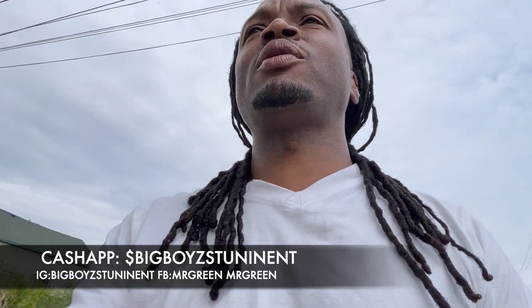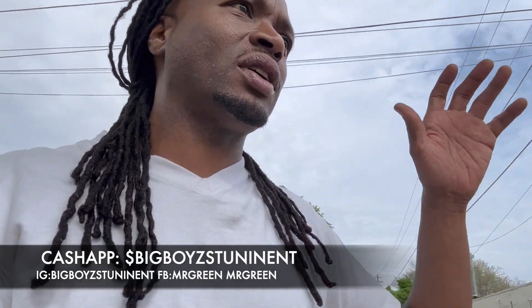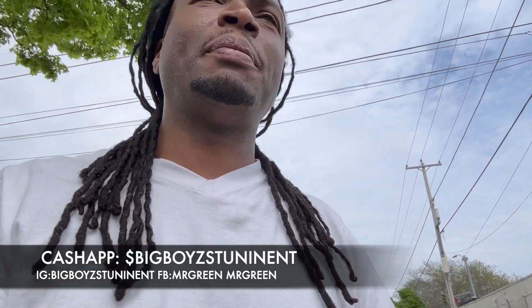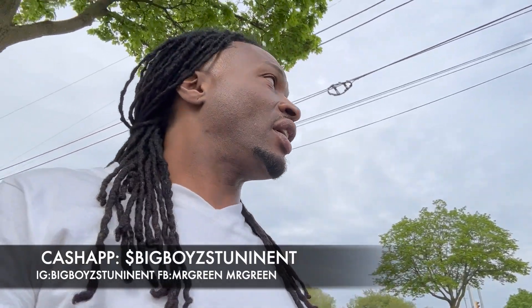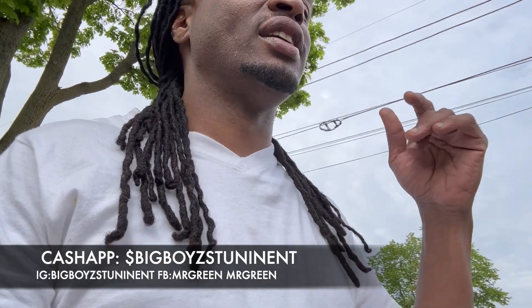What's going on y'all? Big Boy Stunt Entertainment, back at y'all with another video. Your boy Mr. Green, aka Green, doing it again. I got some more footage coming for y'all. Like I told you, I'm going to keep the channel popping as much as I can, and I'm always going to try to have footage — some people feel like their projects are worth seeing, so hey, I'm just the guy that's going to put it out there for you.